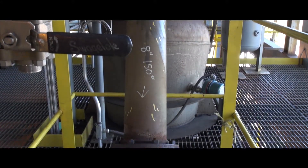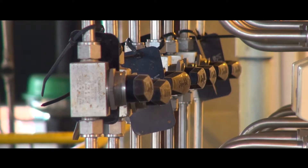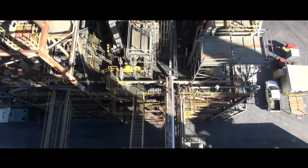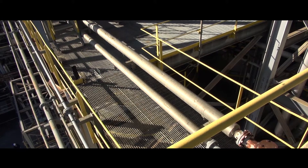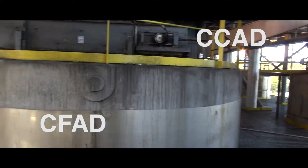The syngas cooler developed at PSDF produces high-pressure steam from heat in the syngas while handling fine dust without fouling or erosion. Pneumatic systems containing no moving parts are used for continuous removal and depressurization of non-slagging coarse and fine ash from the system.